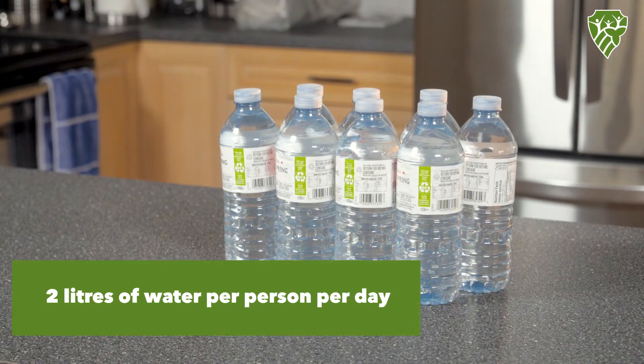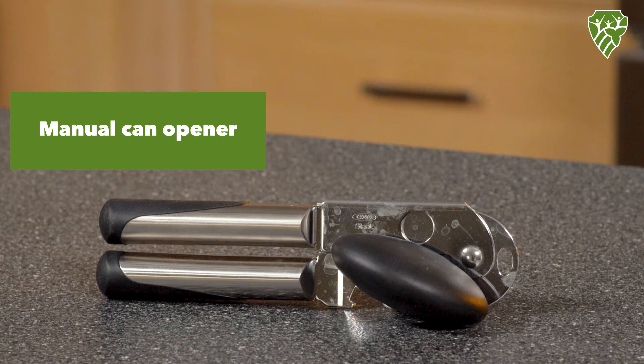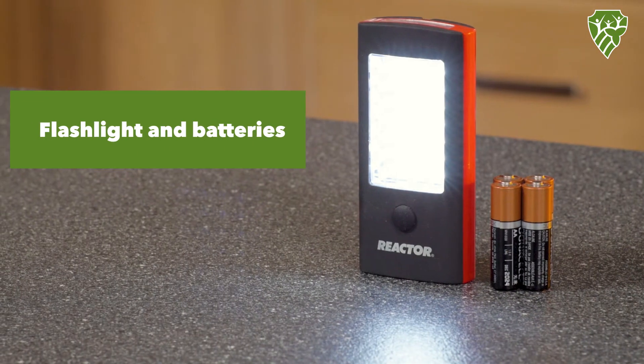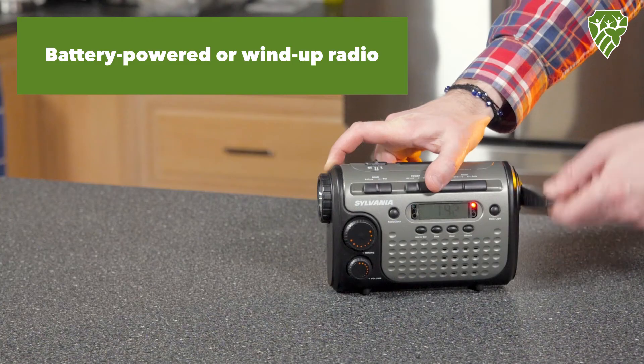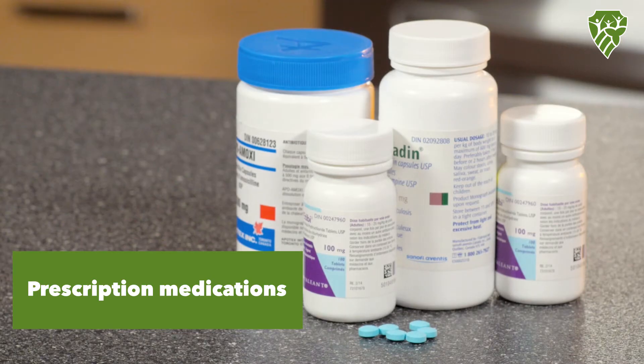Two liters of water per person per day. Non-perishable food. A manual can opener. A flashlight and batteries. A battery-powered or wind-up radio. Prescription medications.